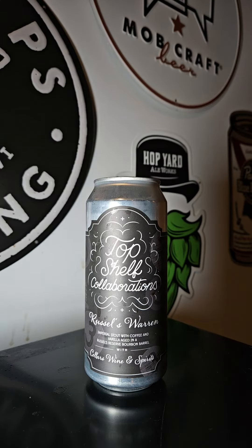This time on Brew to Review, it's Bear Mando. We've got another brew coming out of Three Sheeps Brewing Company out of Sheboygan, Wisconsin. This is another one of their Top Shelf Collaboration Series. This barrel was selected by Seller's Wine and Spirits in Neenah, Wisconsin. This time it's the Russell's Warren — an imperial stout with coffee and vanilla aged in a Russell's Reserve bourbon barrel, coming in at 12.1% ABV.